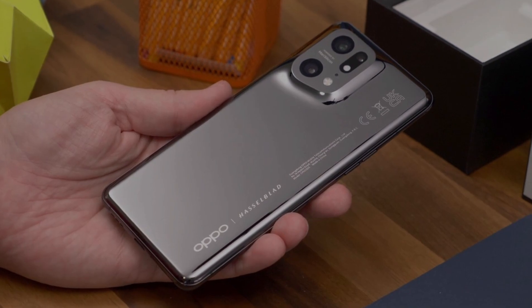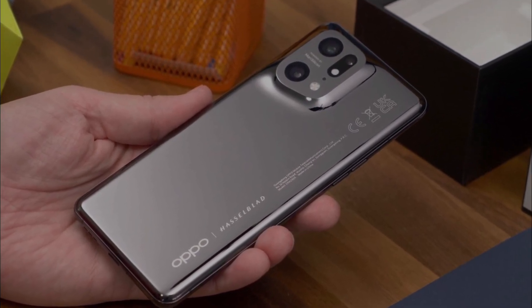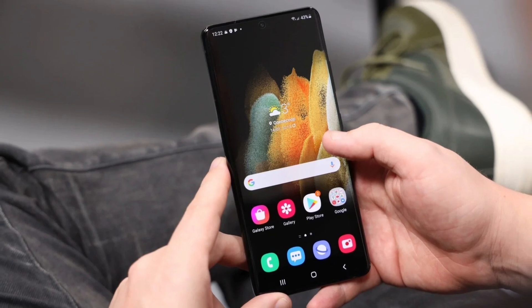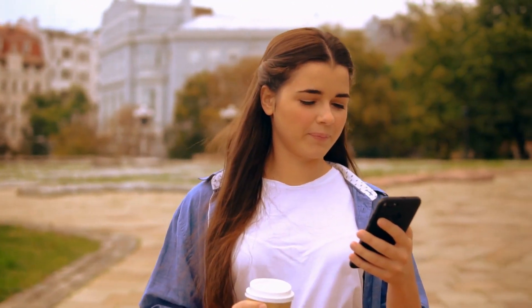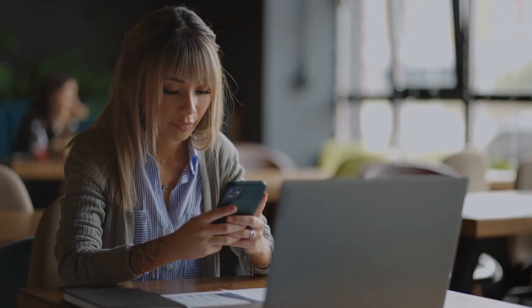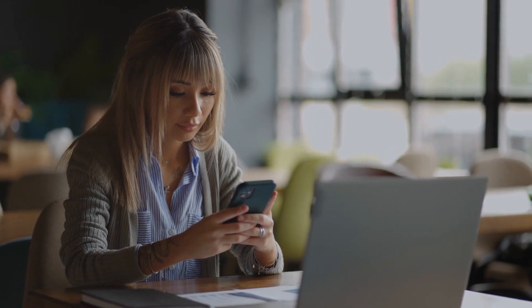The OPPO Find X5 Pro was just unveiled to the public, and we all know how they've been battling with Google's Pixel and Samsung's Galaxy, which both check all the boxes for a flagship phone in 2022. So OPPO has released a new phone in an attempt to steal your attention away from its competitors. Here are some reasons why we think you should buy it. Although OPPO hasn't announced how much this phone will cost, it will be competitive according to what was said during a press briefing.